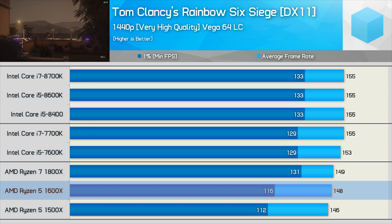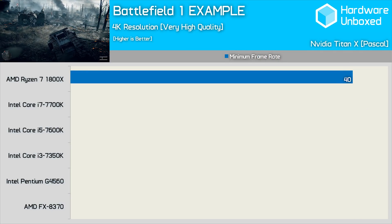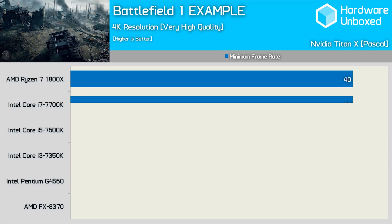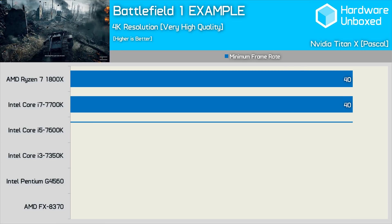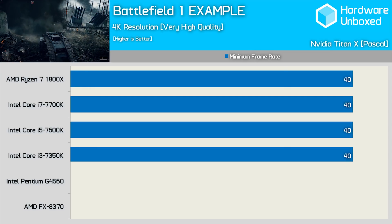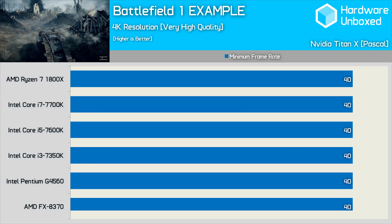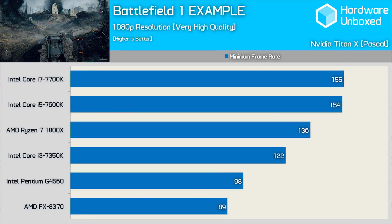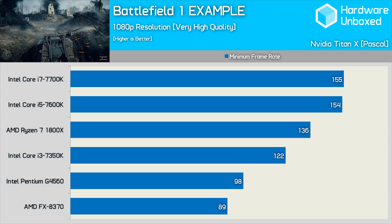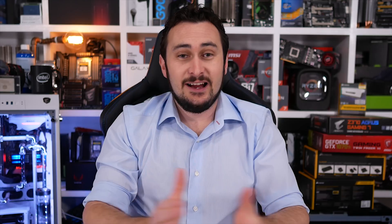I'll cover the low resolution topic in more detail with benchmarks very soon. For now though, I don't see how this information is misleading or hurts anyone. Anyone commenting that it is misleading or useless because no one plays at 720p sadly doesn't get why reviewers test at low resolutions for CPU benchmarks. Again, if 720p testing is provided alongside 1080p and even 1440p testing, then frankly you don't have a leg to stand on.